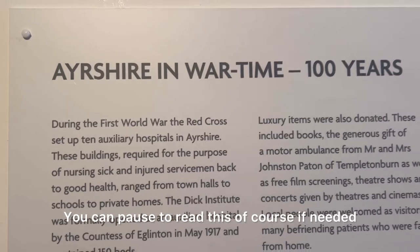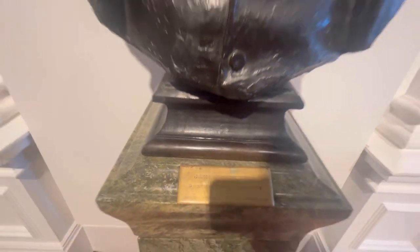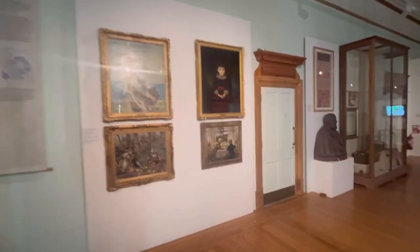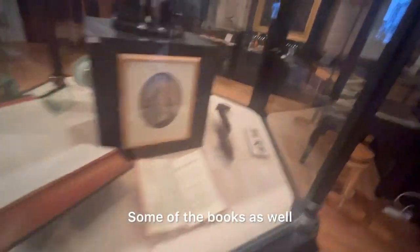You can pause to read this if needed. Here is the statue of James Dick. We have over here the South Museum and North Museum. There's a little bit about Robert Burns, some of the books as well, the craftsman exercise, and there are videos about the history.